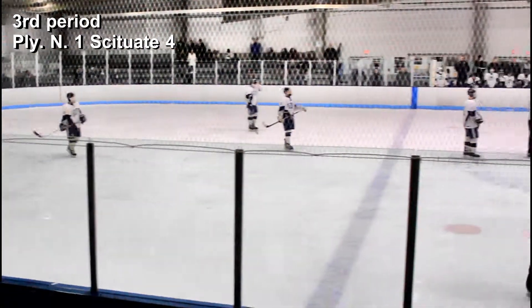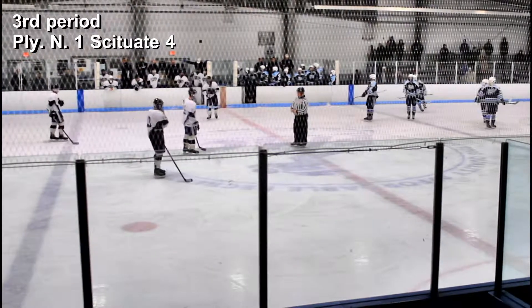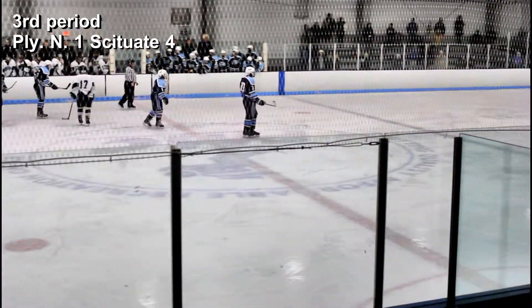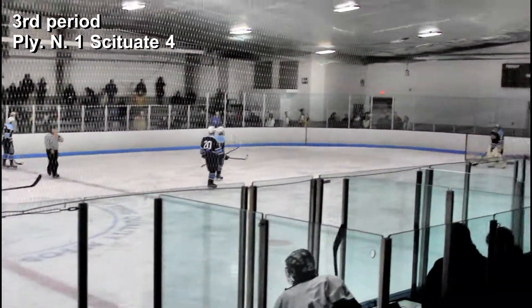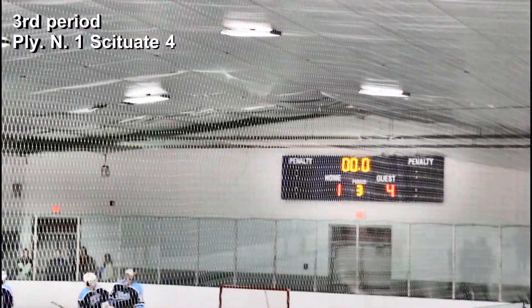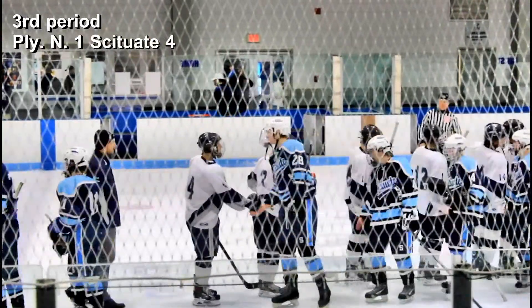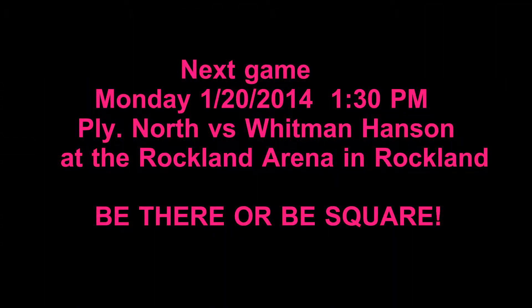That's how the game ends, 4-1 Scituate. Plymouth North put up a good fight, but Scituate was just a little bit too much for them. The next game for Plymouth North will be Monday, January 20, 2014, at 1:30 in the afternoon at Rockland Arena in Rockland, where they will face off against Whitman Hanson. Be there or be square.